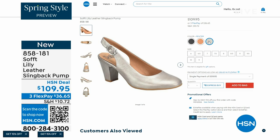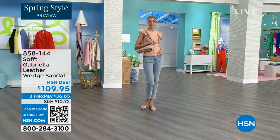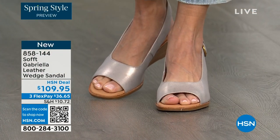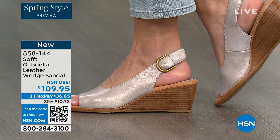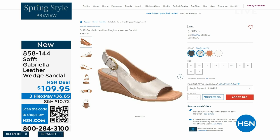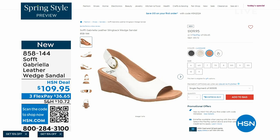We also have the Gabriela leather wedge sandal coming up. This is brand new — a launch for us here at HSN. Maybe you liked the other one but you say, as much as I like a slingback, I like my toes out. And a wedge you can never go wrong with. You're seeing them in the champagne color. They also come in white, black, and a luggage which is a beautiful tan. Aren't these stunning? The heel height is two and a half inches — anything under three inches you can basically run a marathon in.